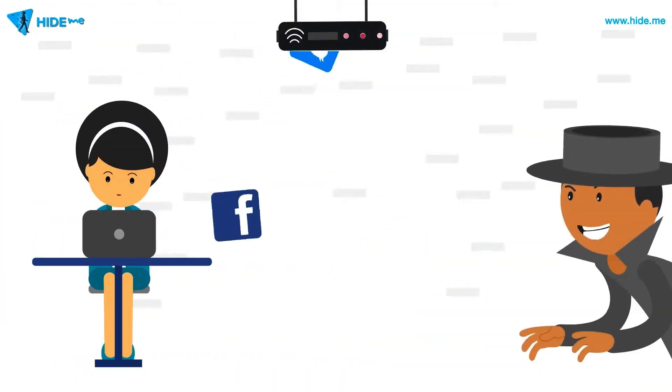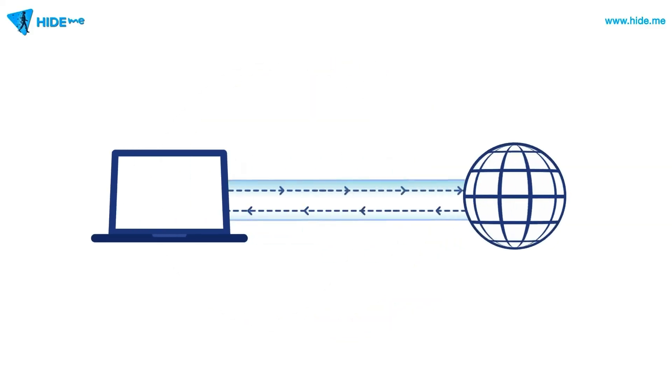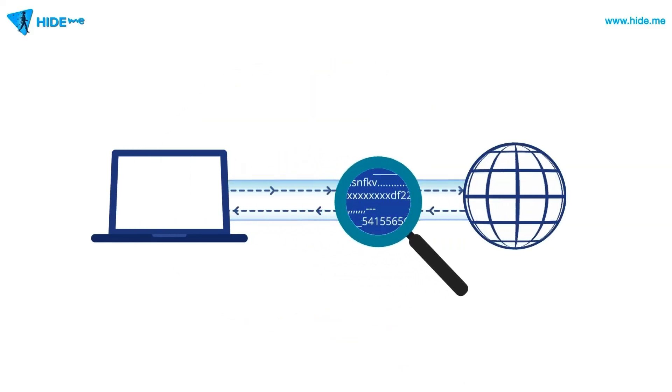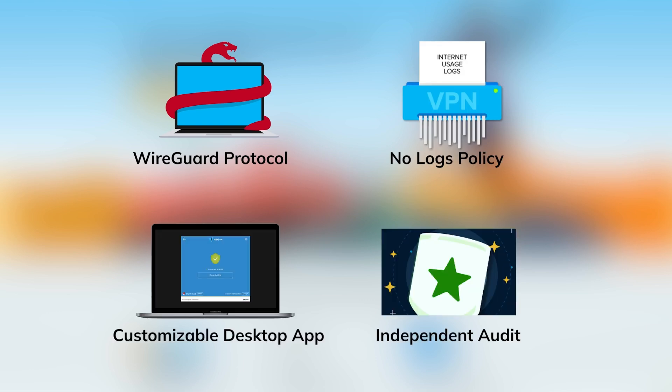Looking for basic protection and unlimited data? HideMe VPN is the best option that you'll find on the market. HideMe is the best long-term solution for protecting your browsing data without data restrictions. Its features include WireGuard protocol, no logs policy, a customizable desktop app, and independent audits.